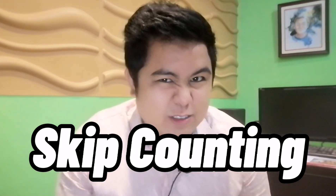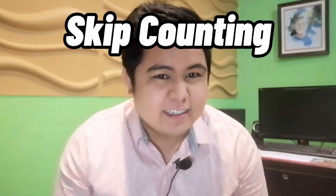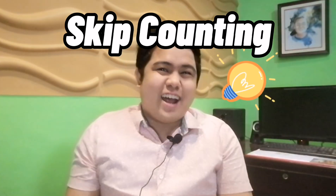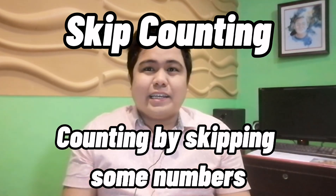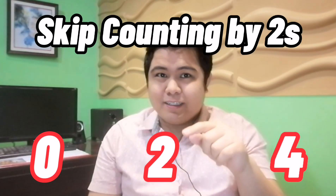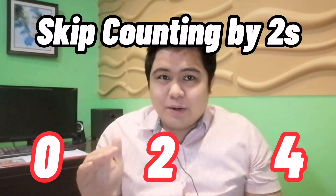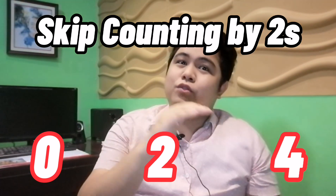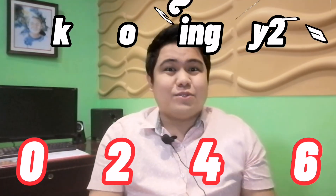What is skip counting? It's counting by skipping some of the numbers, like skipping by 2. From 0, we skip the 1 and jump to 2. Now, from 2, we skip the 3 and jump to 4. So that is 0, 2, 4. Then what's next? Right, it's 6. That is easy, right?